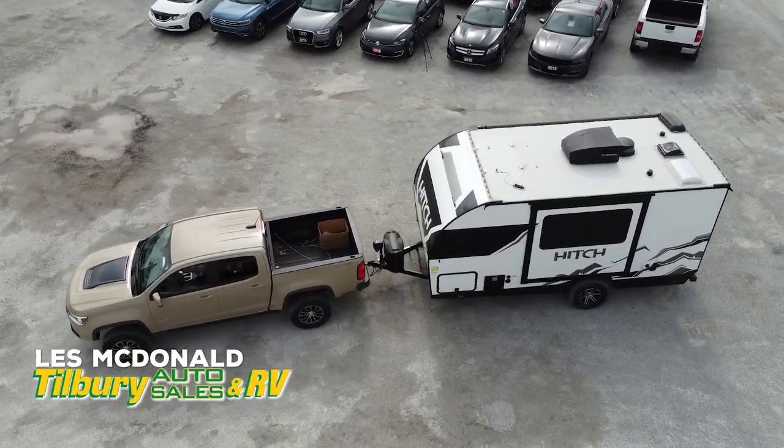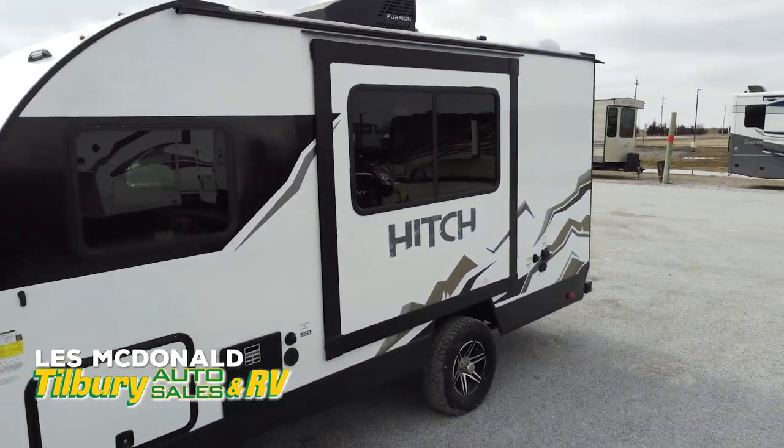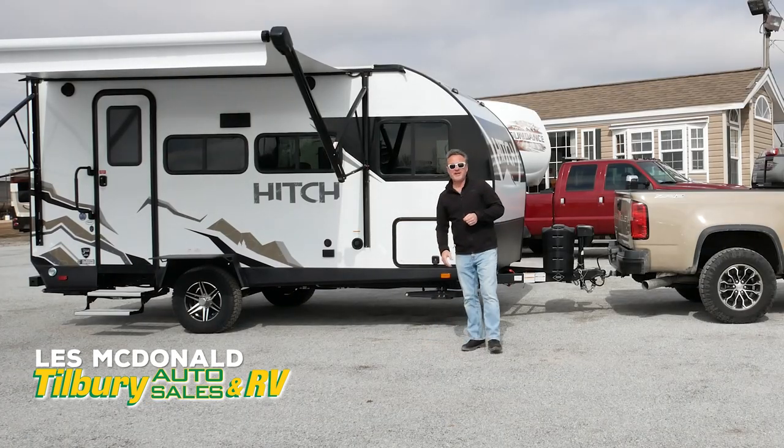Thanks for watching my video on this Cruiser Hitch 18 RBS. If you have any questions at all please don't hesitate to call me, text me, or DM me and I'll try to help you out in any way I can. This could just be your next travel trailer.